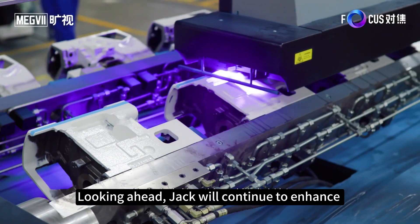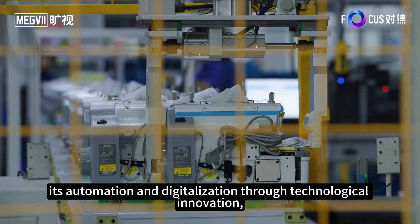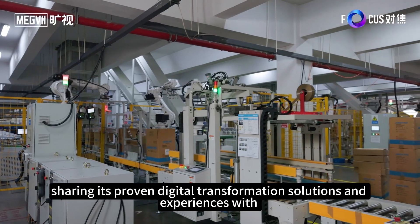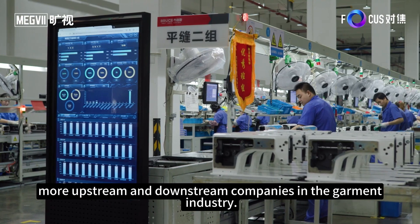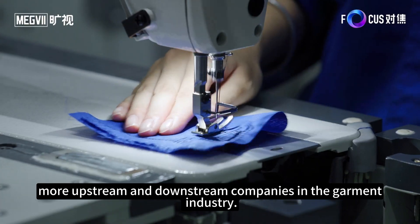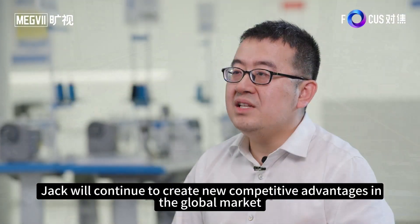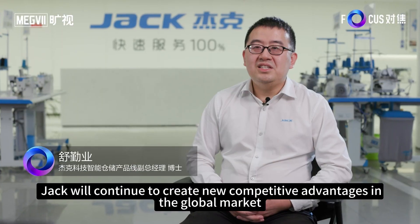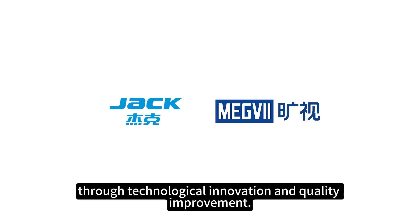Looking ahead, Jack will continue to enhance its automation and digitalization through technological innovation, sharing its proven digital transformation solutions and experiences with more upstream and downstream companies in the garment industry. By empowering more companies to upgrade their manufacturing, Jack will continue to create new competitive advantages in the global market through technological innovation and quality improvement.